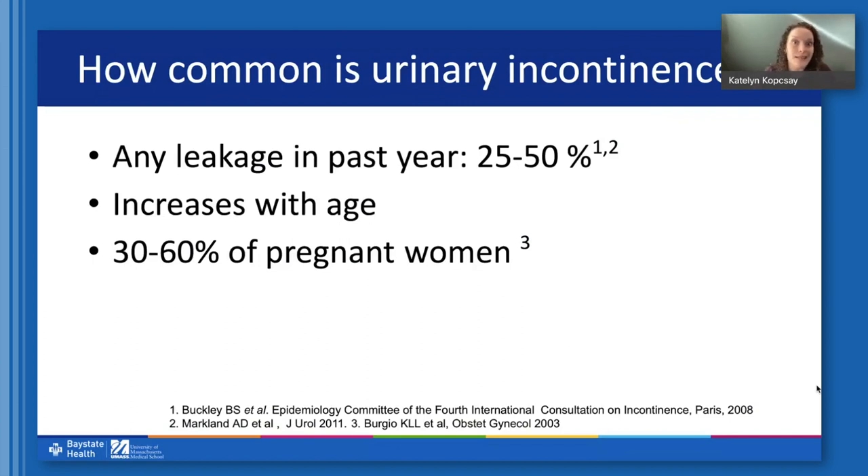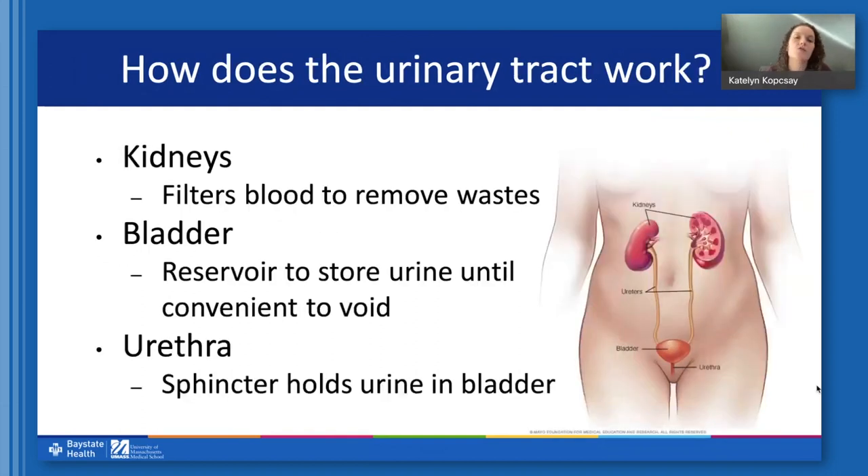To best understand why incontinence happens, we need to take a step back and understand how the urinary tract works. The urinary tract is comprised of the kidneys, whose job is to filter our blood to remove wastes and toxins. They create urine, which is then transported to the bladder through the ureters — the tubes that connect the kidneys to the bladder. The bladder's job is to serve as a reservoir to store urine until it's convenient to void, and then the urethra connects the bladder to the outside.